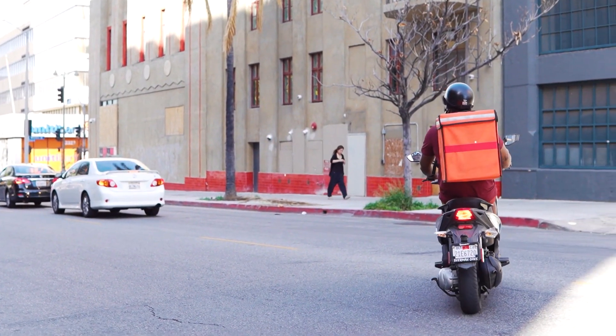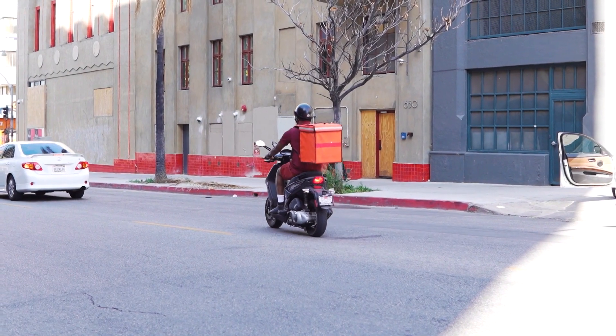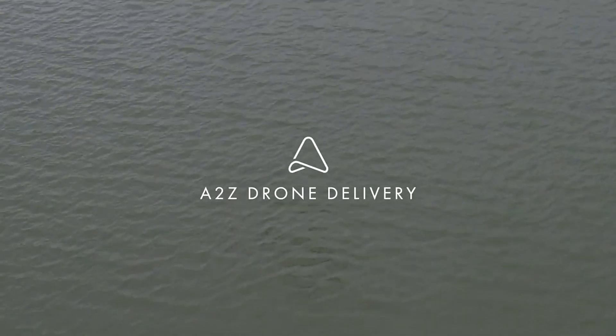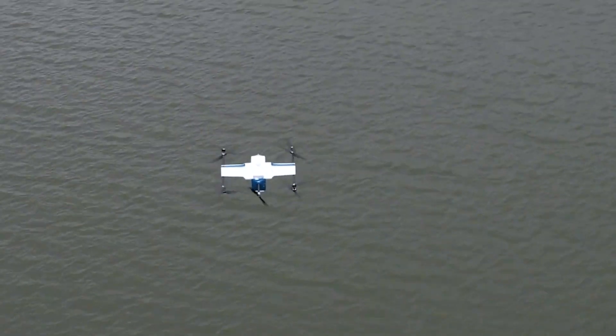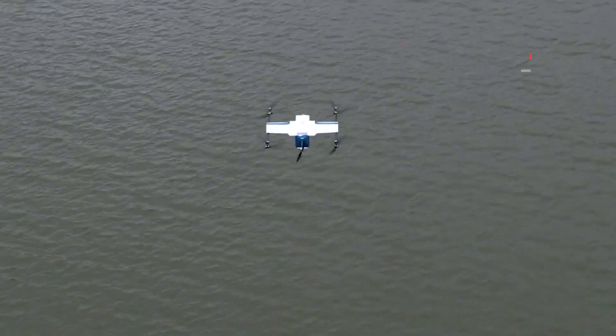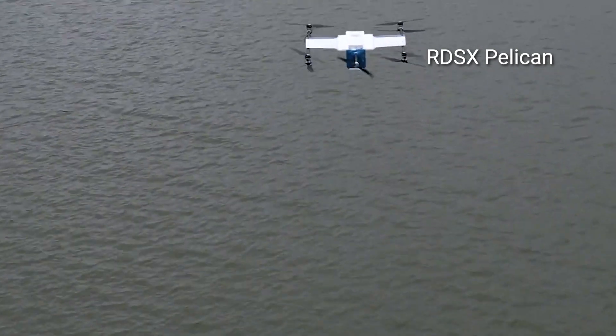Despite the popularity of delivery services, it is extremely difficult to keep those services profitable. LA-based company A2Z Drone Delivery is working on changing that when it comes to flying distribution services. Meet the RDSX Pelican, a delivery drone designed by A2Z Drone Delivery.